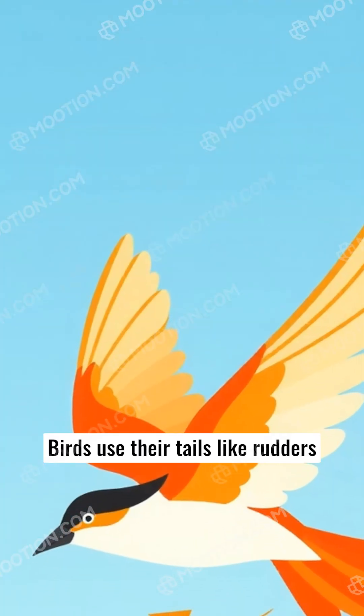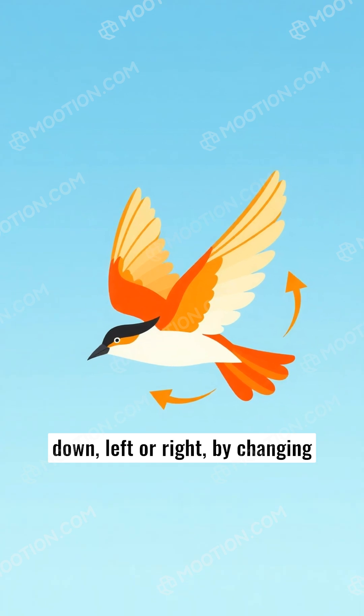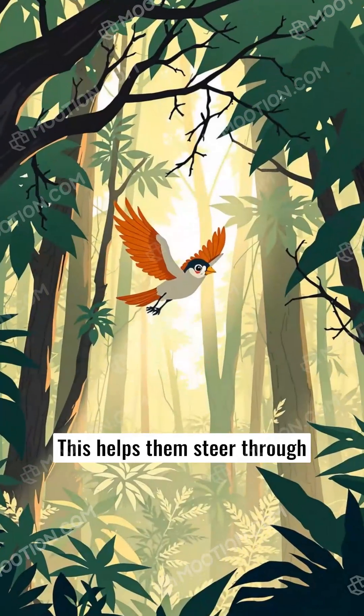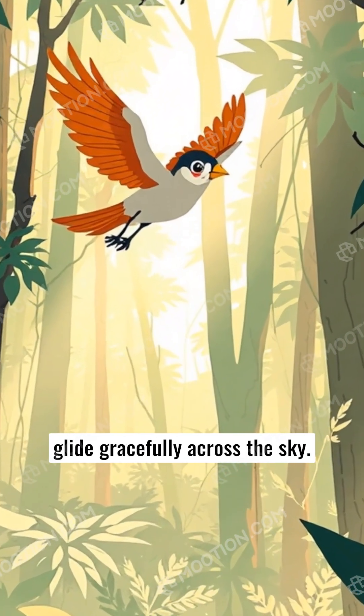Birds use their tails like rudders on a ship, shifting them up or down, left or right, by changing their shape or angle. This helps them steer through complex mazes of trees and glide gracefully across the sky.